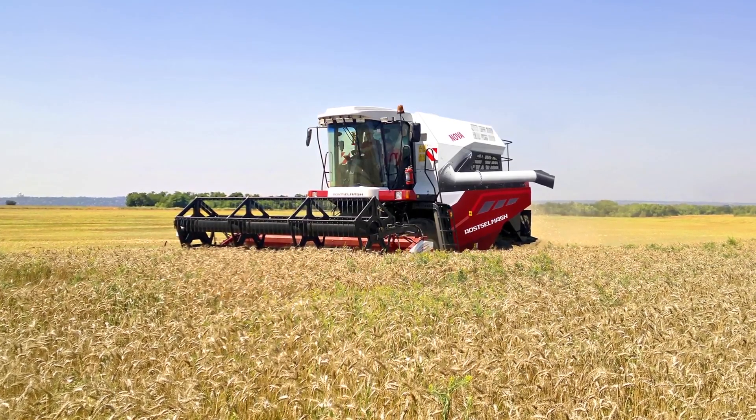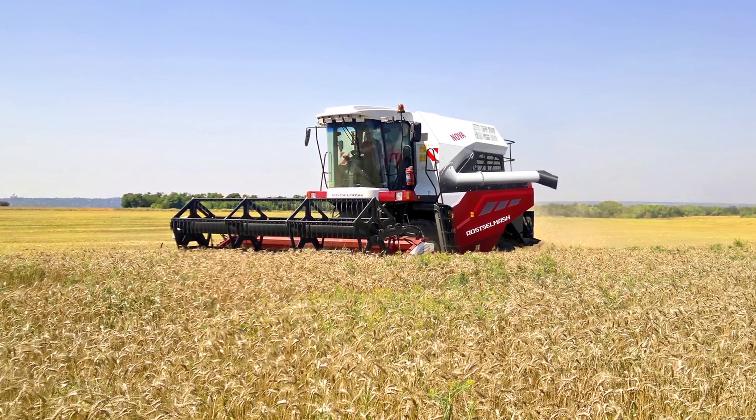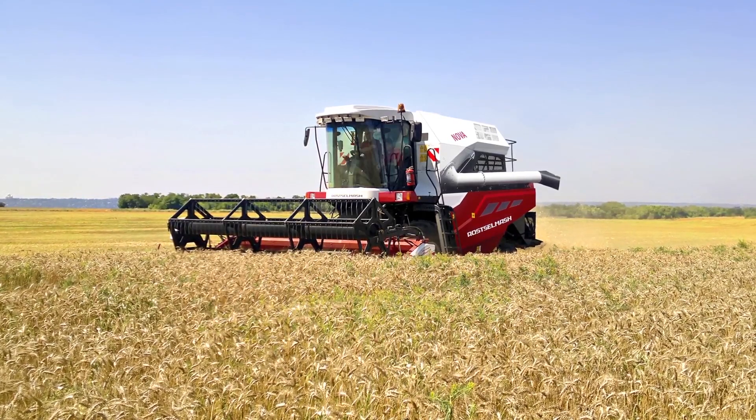And perhaps, a compact third-class machine that is most expected by all agrarians in Eurasia.